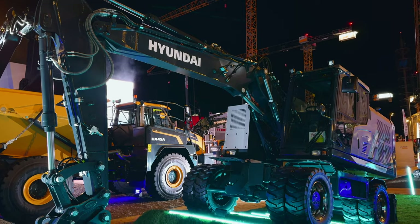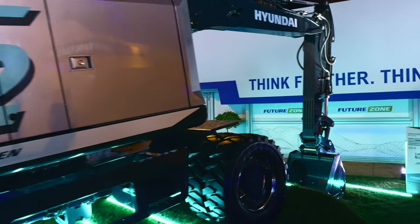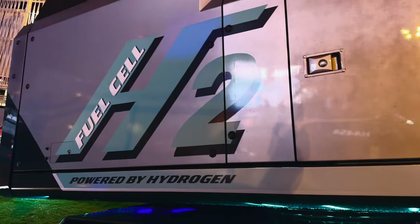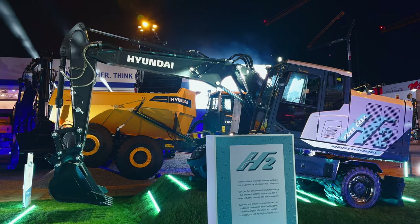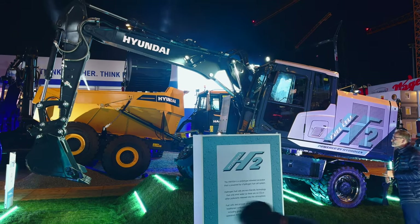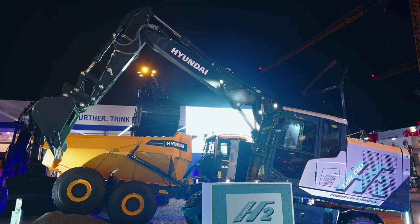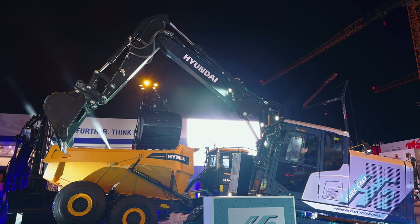This is the HW155H concept wheeled excavator, and as the name suggests, the machine is equipped with a hydrogen fuel cell. There is no battery on this machine, no diesel engine — a hydrogen fuel cell providing the power. A hydrogen fuel cell doesn't really store power; it stores hydrogen, which actually generates power on board. Hyundai is working with the Hyundai Motors part of the larger Hyundai Group to develop this hydrogen fuel cell technology for its construction equipment.